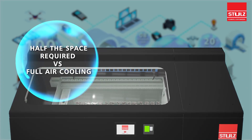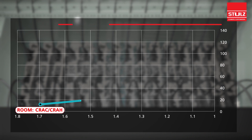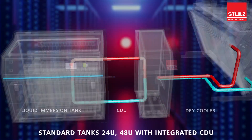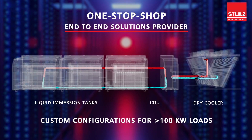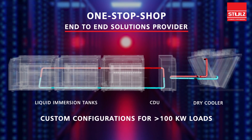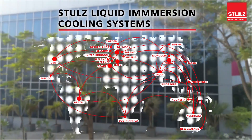Liquid Immersion Cooling shrinks space and greatly improves power efficiency required to cool gigantic heat loads. Stulz Liquid Immersion Cooling Systems come in custom and standard builds from the one-stop shop end-to-end solutions provider, imagined and built by the global leaders in climate engineering.